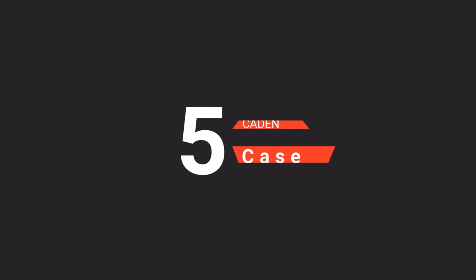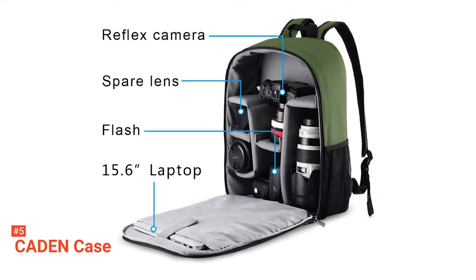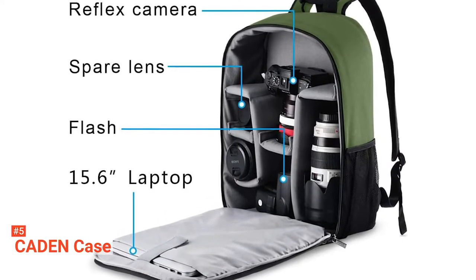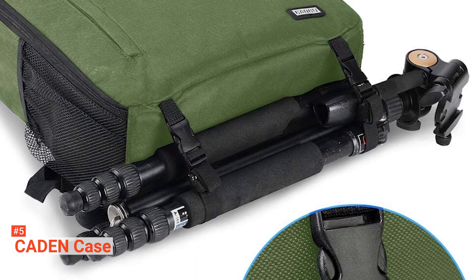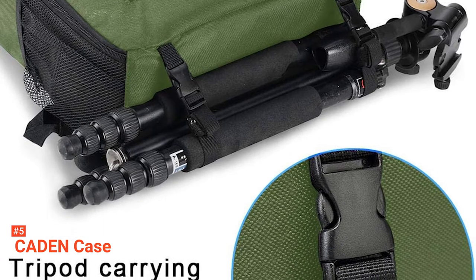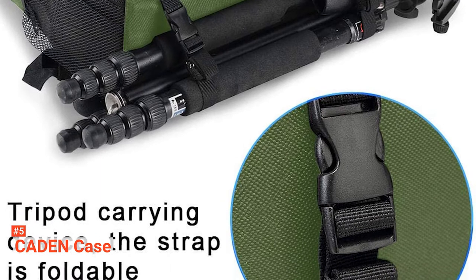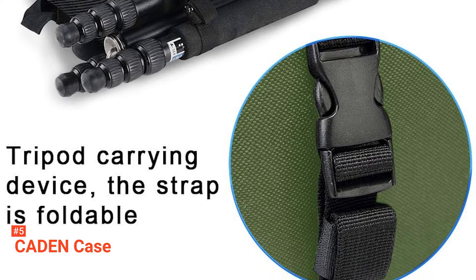The fifth product on our list is the Caden Case. The benefits that come with keeping your work gear organized are numerous. Apart from locating each item with ease, your camera gear will be safe and free from damage. The Caden camera backpack has a large capacity to accommodate and protect one digital single-lens reflex camera body, three to five lenses, one flash speedlight, one tripod, and other photography accessories so that you can carry your equipment around in just a single bag.